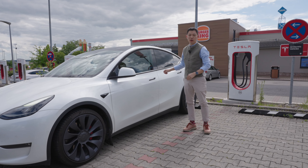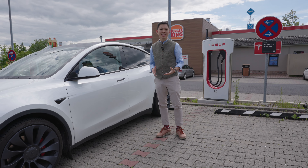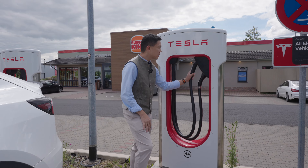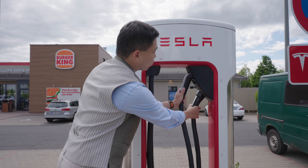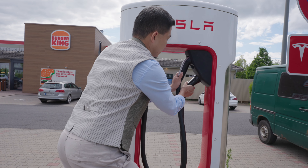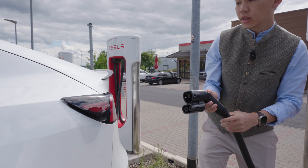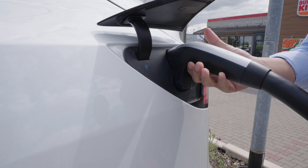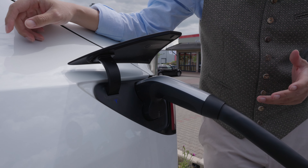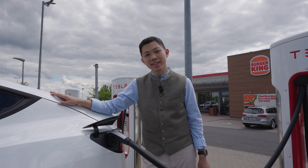Welcome to our final supercharger stop here in Germany as I give you a rundown of my whole road trip experience in this country. You can see here in the Tesla superchargers some of the stalls actually have two cables — the older charging cable for old Teslas like the old Model S and old roadsters, and for newer cars like all these made-in-Berlin Model Ys, we use the newer CCS chargers. We've been doing this for almost 20 times now, visiting almost 20 superchargers across Germany and Austria in the past 10 days.